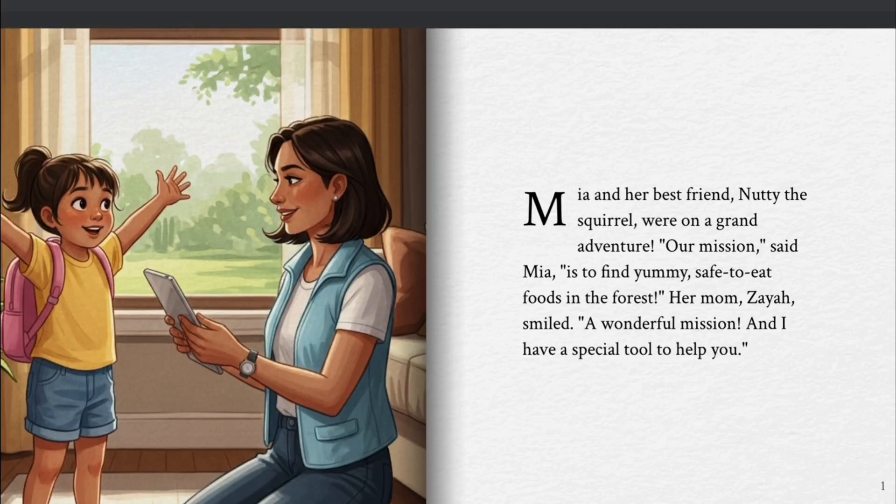Mia and her best friend Nutty the Squirrel were on a grand adventure. "Our mission," said Mia, "is to find yummy, safe-to-eat foods in the forest." Her mom Ziya smiled. "A wonderful mission, and I have a special tool to help you."